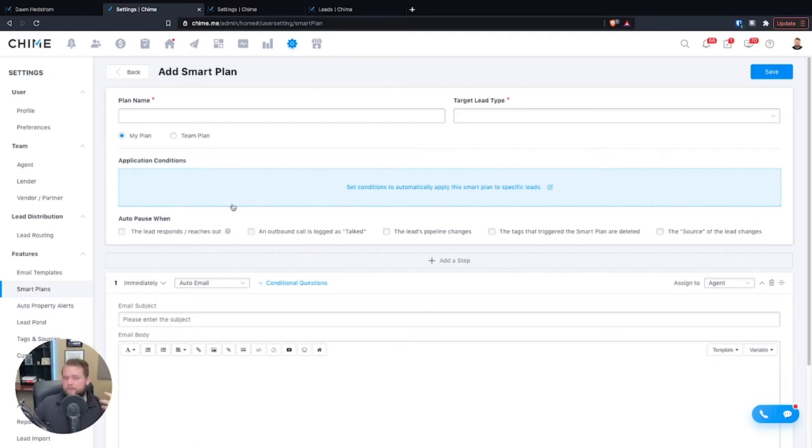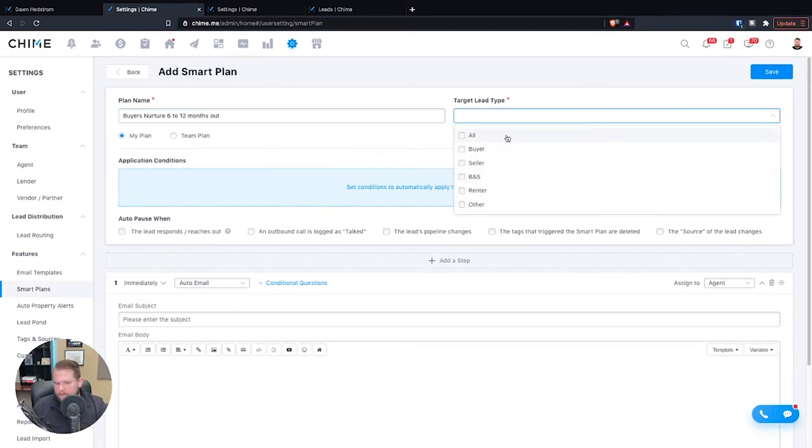Of course you can add plans manually if you want. We're going to make up a plan right here — we'll name it. It's going to be for buyers: a buyer nurture campaign for leads that are 6 to 12 months out. Then we've got to select our targeted leads — we can select buyer, seller, buyers and sellers, or renters. We're going to select buyers for the moment.